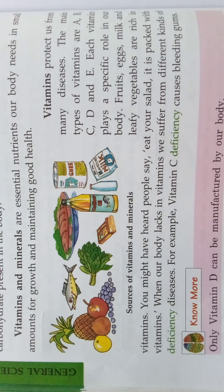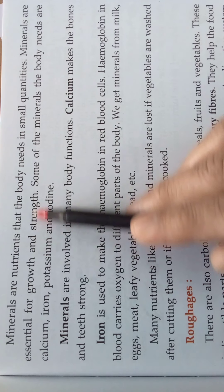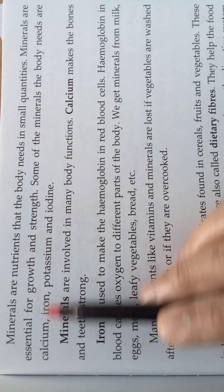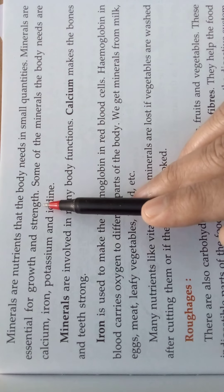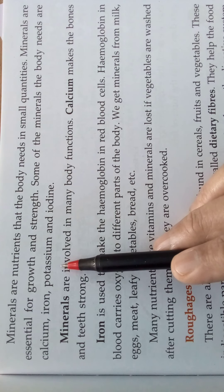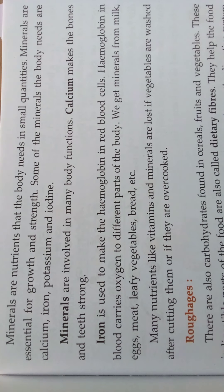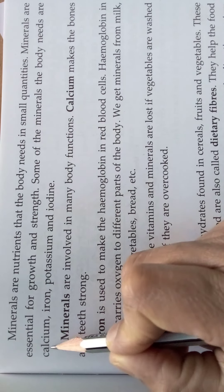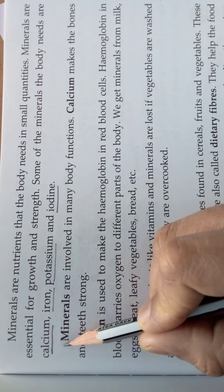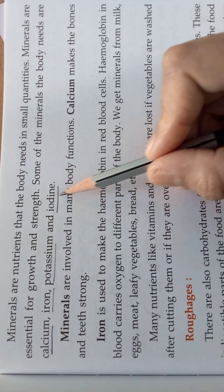Now we will look at minerals. Minerals are nutrients that the body needs in small quantities. Minerals are essential for growth and strength. Some of the minerals that the body needs are calcium, iron, potassium, and iodine.